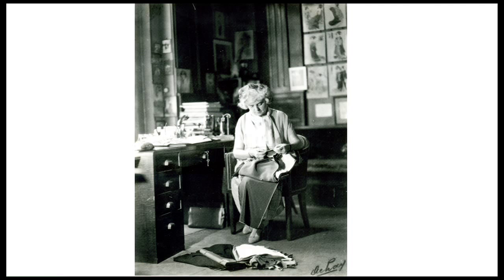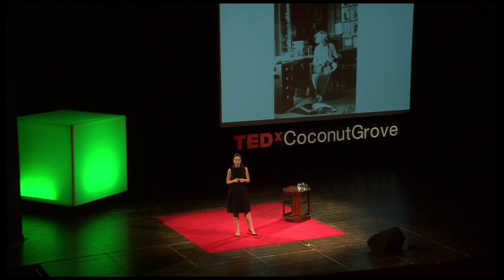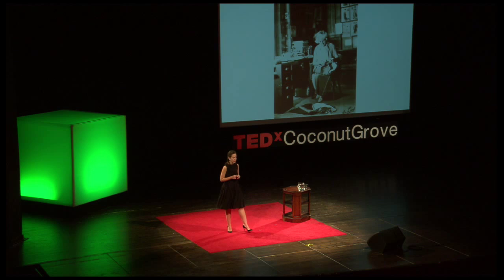This is a story about simplicity. Let me introduce to you Madeleine Vionnet. Here she is. How many of you know her? No, I didn't think so. She may look like a grandmother, but she's one of the most revolutionary fashion designers of the 20th century.